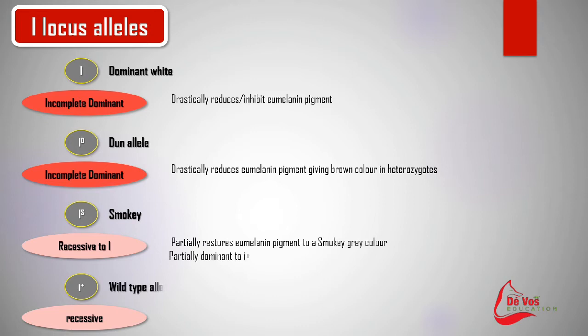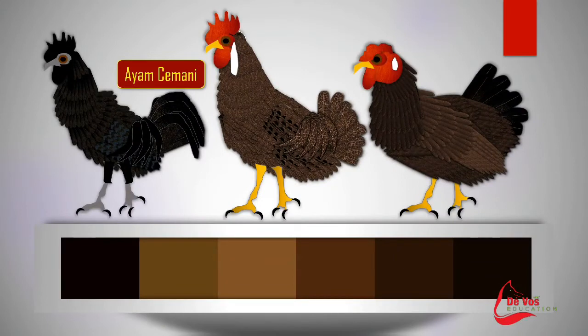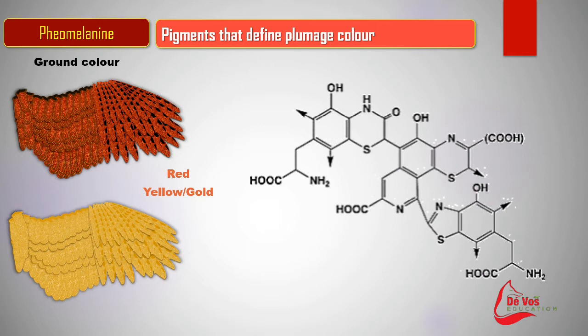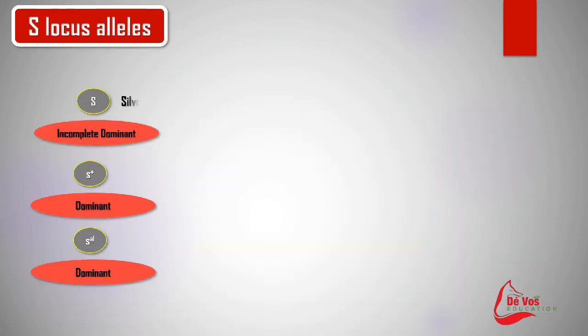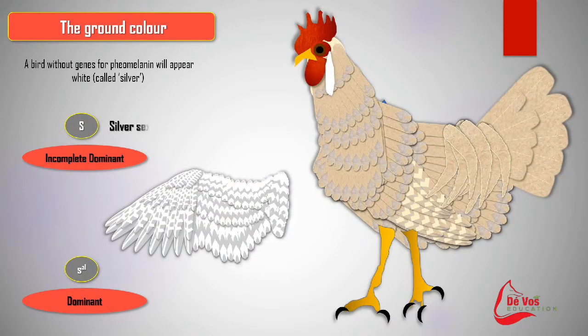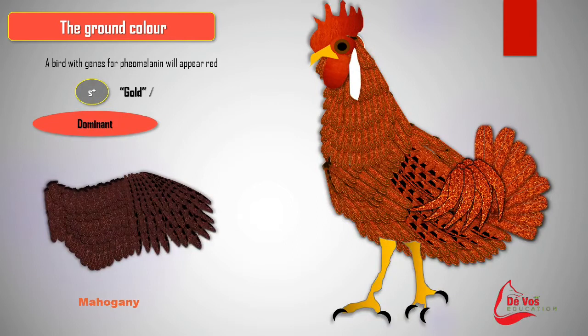Along with dominant white, there are two other alleles: dun, written as capital I with a capital D in superscript, and smoky, written as capital I with a capital S in superscript. The pigments responsible for the red base colour are pheomelanins, and when they get diluted they appear as reds, oranges and yellows. Silver, wild type gold, and sex-linked imperfect albinism form a series of alleles at the S locus on chicken chromosome Z. The sex-linked silver factor inhibits red colour pigmentation and is incompletely dominant to wild type, with its phenotypic expression highly influenced by modifying genes.